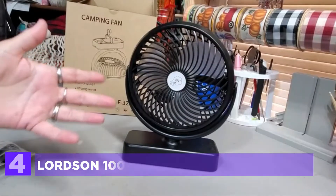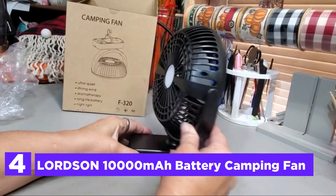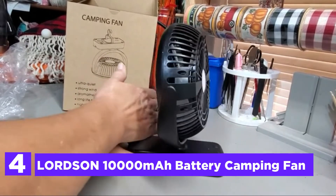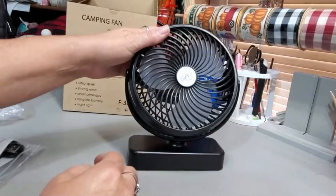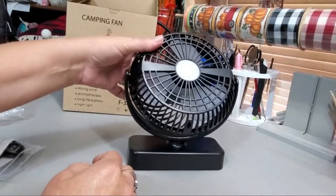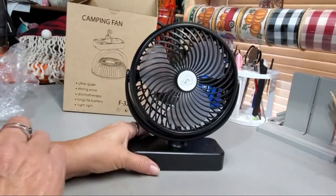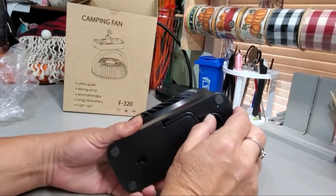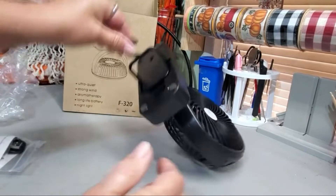At number 4, the Lordson 10,000 mAh battery camping fan. Like other battery-powered portable fans, the Lordson camping tent fan has a built-in rechargeable 10,000 mAh battery that uses modern technology, so you don't have to change the battery often. The portable fan is equipped with a 100 cm USB cable that allows it to be charged via laptop, computer, mobile power USB charger, mobile phone adapter, car charger, and so on.